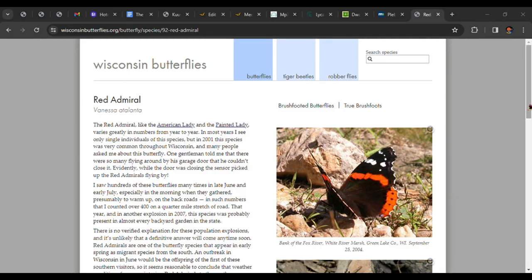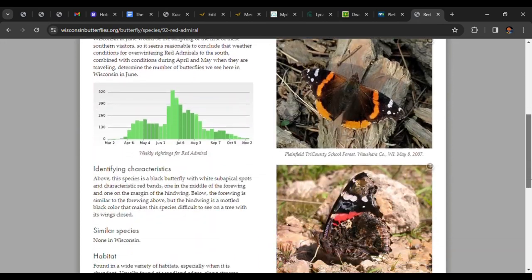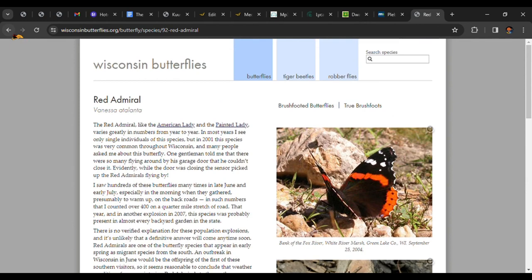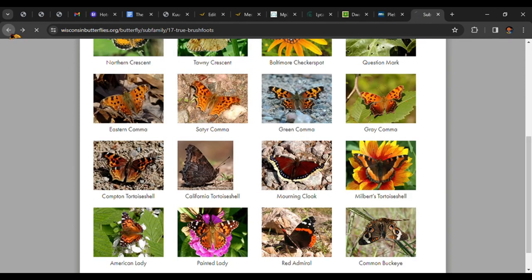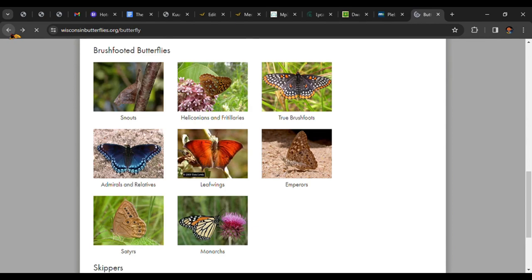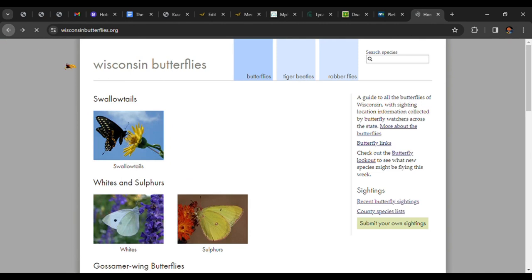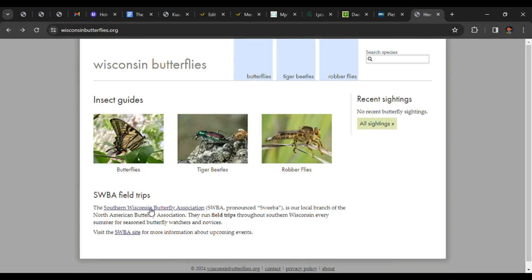Reporting to WisconsinButterflies.org can help anyone learn the butterflies of Wisconsin. More importantly, reports generate data that can be used to help efforts to protect the state's precious butterfly species. When more people monitor, we get more data, which helps create a clearer picture of the state of butterflies. I also recommend joining the Southern Wisconsin Butterfly Association — a link to our website can be found here.